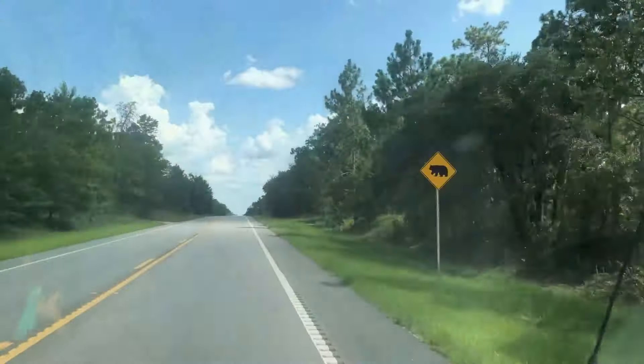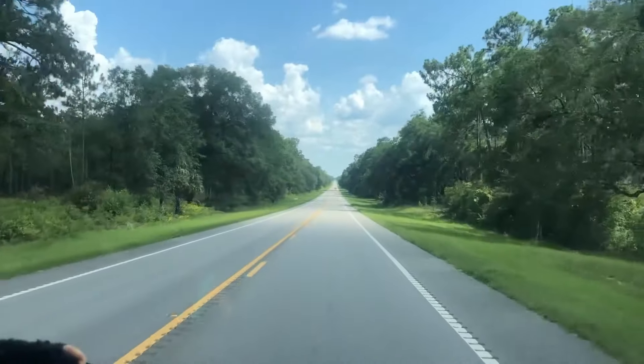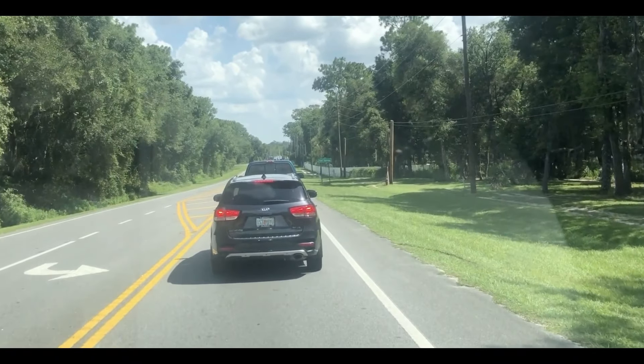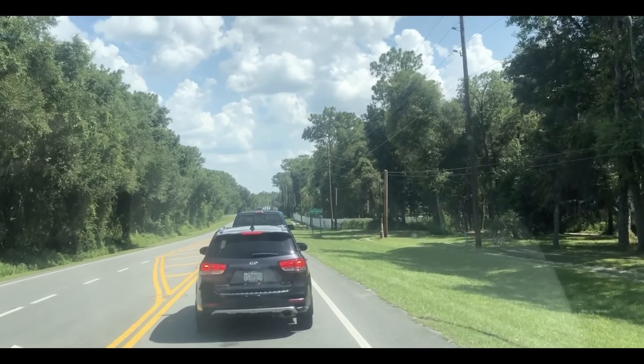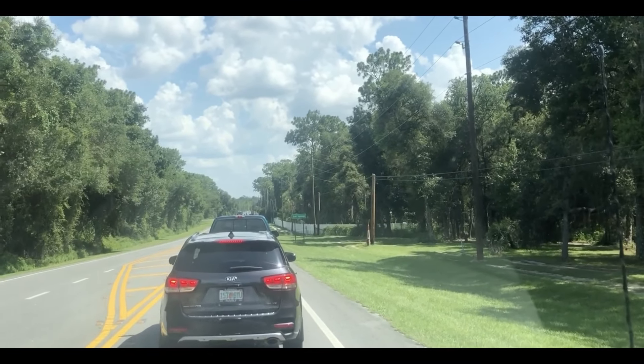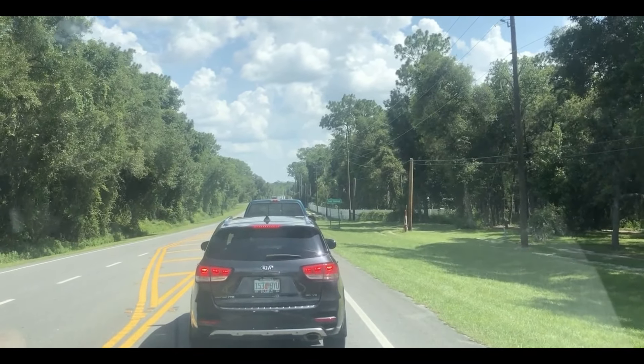So we are in bear country — we have to be bear aware. We are in the Ocala National Forest. We've been going along for miles just fine, and now we're at a standstill less than a mile from our destination. You don't suppose it's a bear jam, do you?